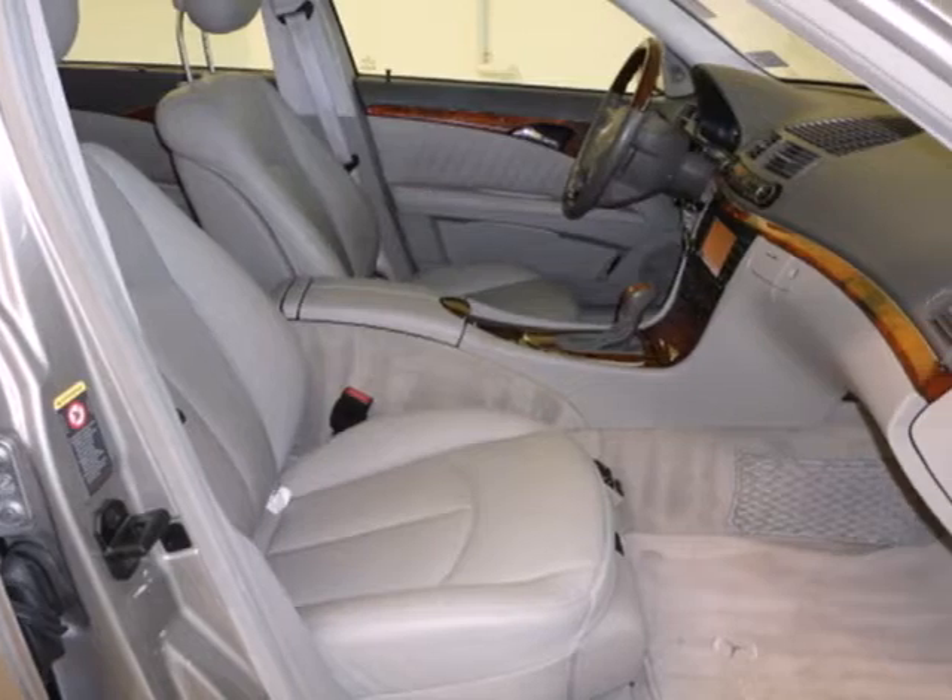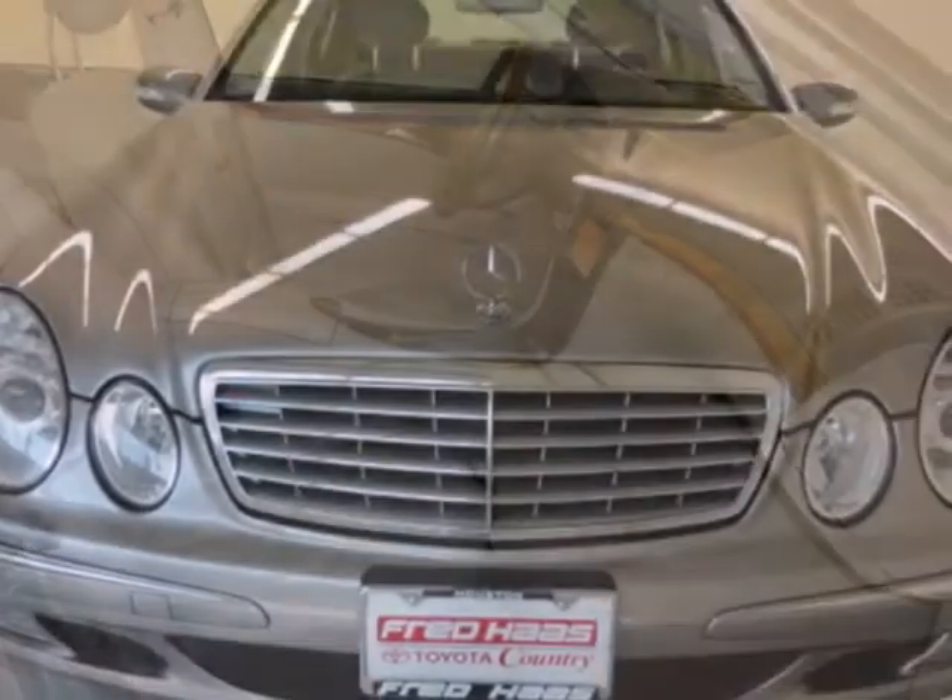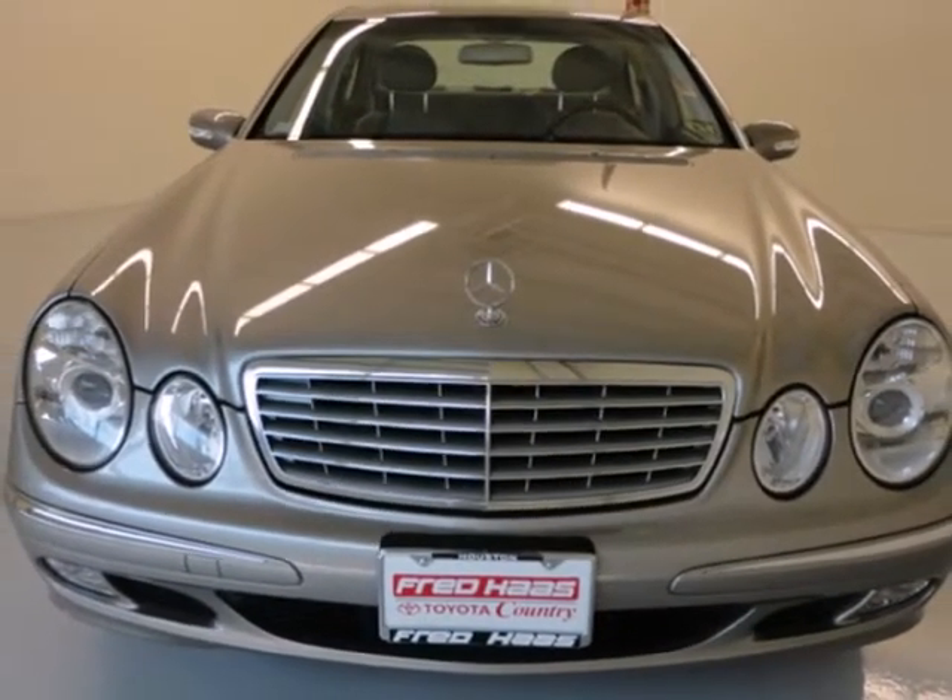This E-Class rules the road with exceptional handling and stellar safety ratings. Take it for a test drive today.